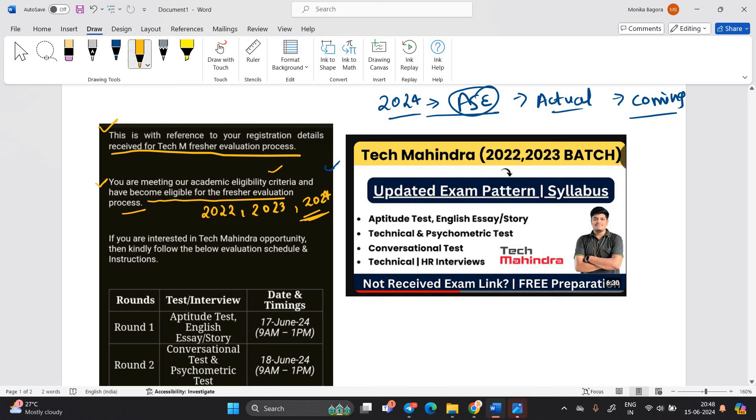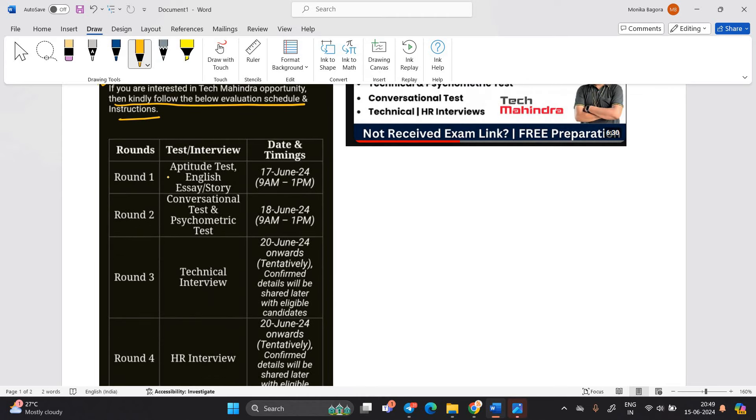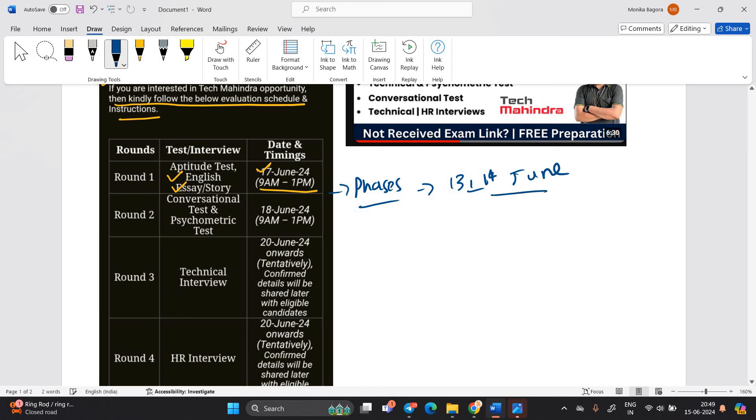If you are interested in the Tech Mahindra opportunity, kindly follow the below evaluation schedule and instructions. Round 1 is an aptitude test, English essay, and story — on 17th June, 9 a.m. to 1 p.m. This exam is also in the form of phases because some candidates got the update on 13th or 14th June, and some are getting the update of 17th June. Round 2 is a conversational test and psychometric test — 18th June, 9 a.m. to 1 p.m.